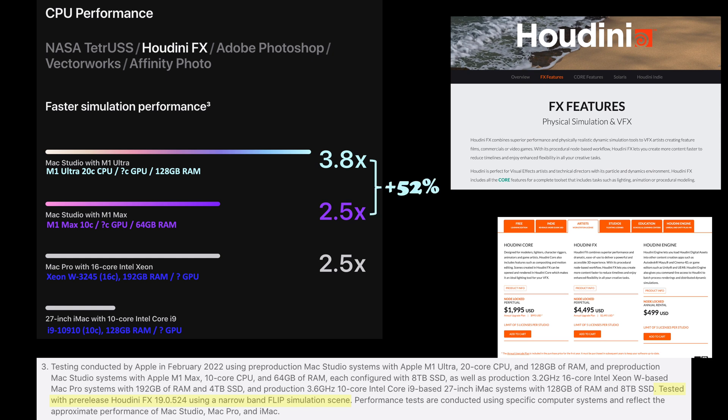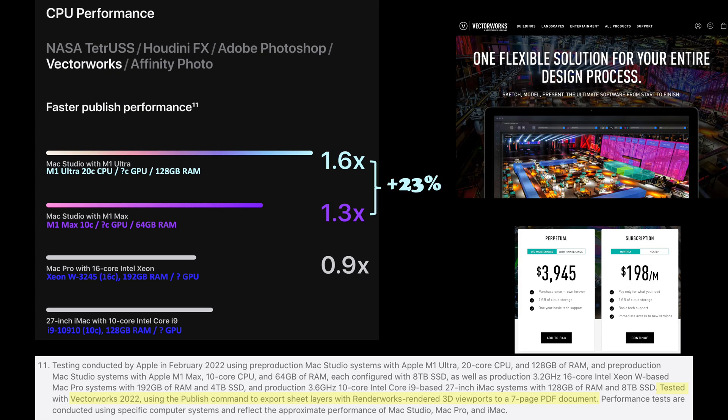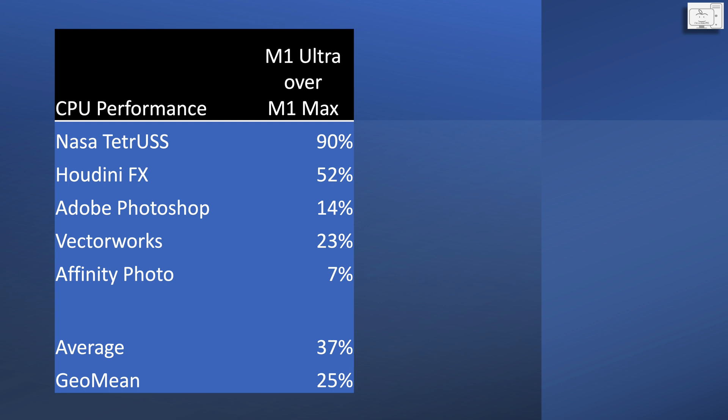In Houdini FX, a physical simulation tool, the M1 Ultra is 52% faster. In Photoshop, it's only 14% faster. In Vectorworks, it's 23% faster. And in Affinity Photo, it is only 7% faster. Taking just the averages, the M1 Ultra is only 37% faster than the M1 Max, and more accurately, taking the geo mean, the M1 Ultra is only 25% faster than the M1 Max.